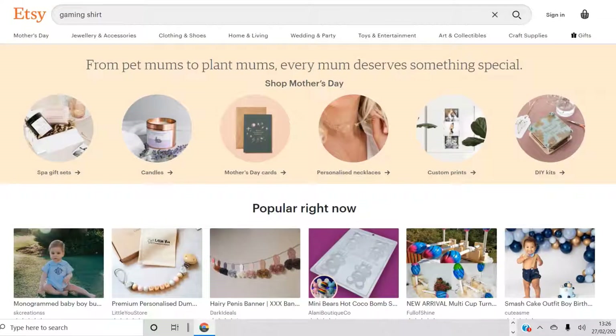Hello, my name is Ben and on this YouTube channel I document my own print-on-demand journey. Today I would like to talk to you about Etsy research and how I do Etsy research at the moment.